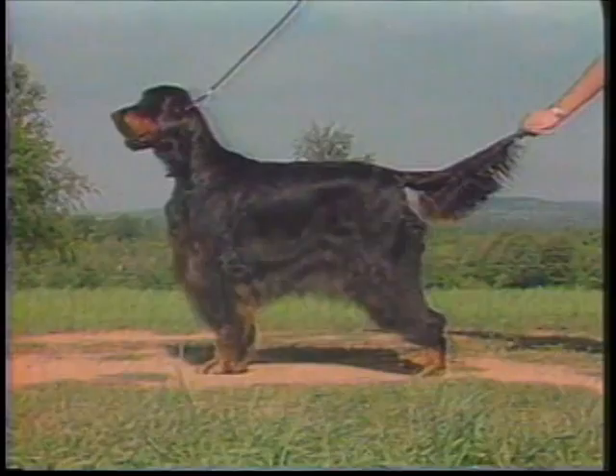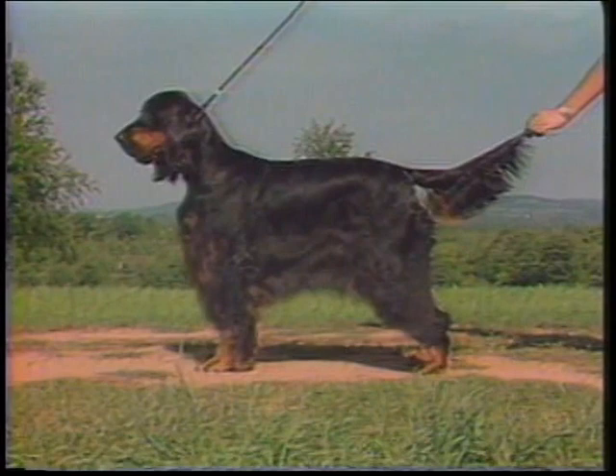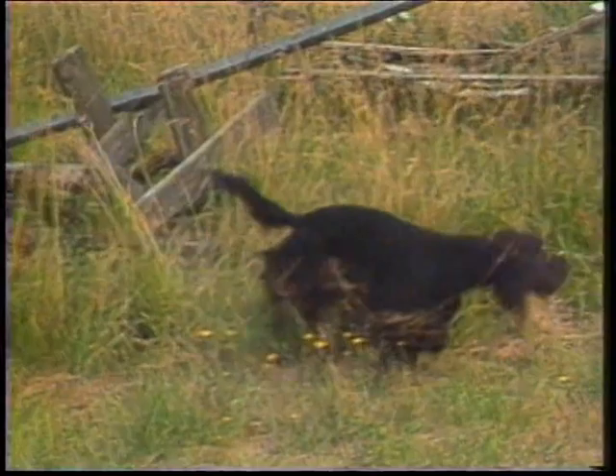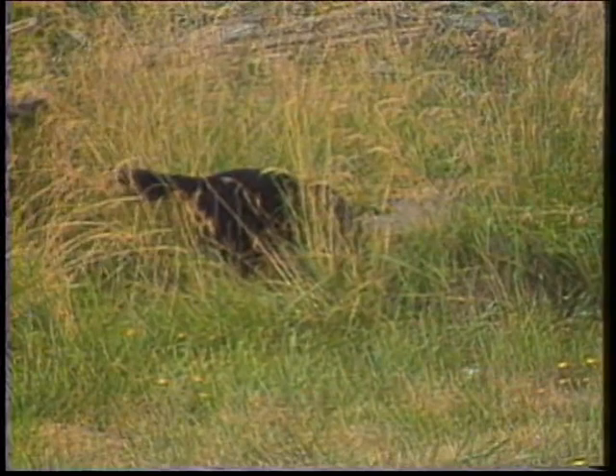Coat should be soft and shining, straight or slightly waved, but not curly, with long hair on ears, under stomach and on chest, on back of the fore and hind legs and on the tail. As an upland game bird hunter, the Gordon Setter is exposed to dense cover complete with burrs and thistles. Incorrect texture and excessive length of coat and furnishings impairs the dual purpose of this sporting dog and should be discouraged.